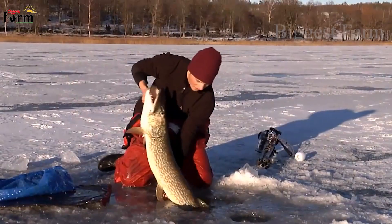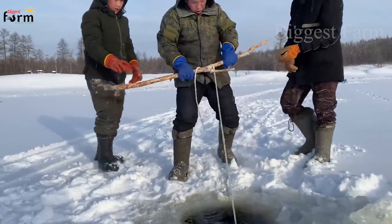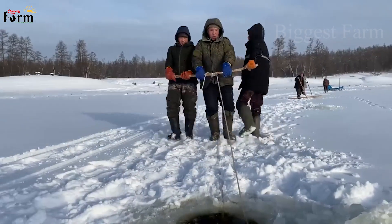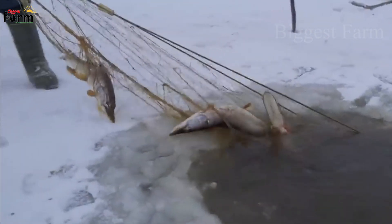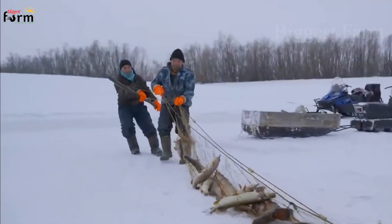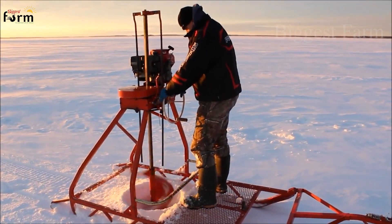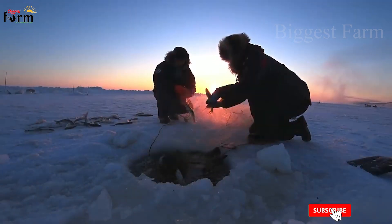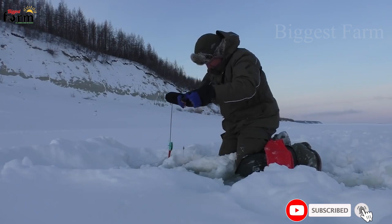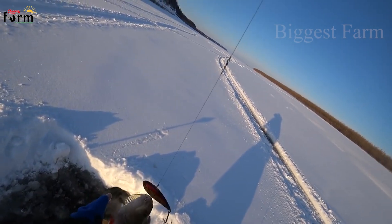Do you know how people living in harsh snow and ice areas store food? Imagine if we lived in a place where the year-round temperature is below negative 20 degrees Celsius and can even drop to negative 60 degrees Celsius in winter, making it impossible to raise livestock and crops, and even difficult to move outside to buy food. Frozen rivers became their food reserves, and people catch fish in the river as essential food. Let's explore how farmers catch fish to store in winter.